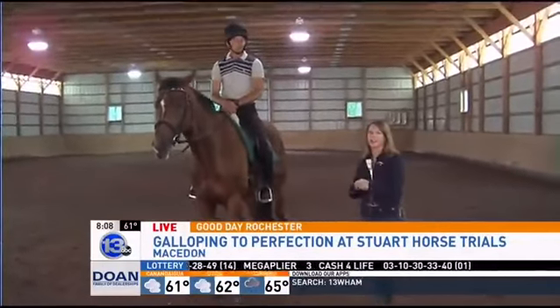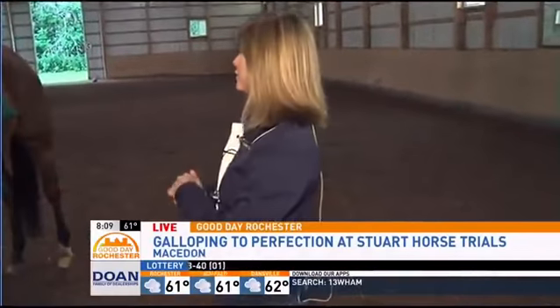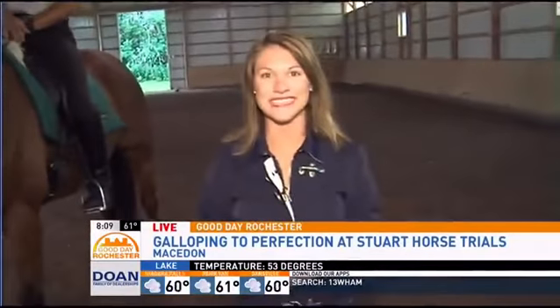They're like triathletes — they do it all. When we come back, Troy's going to jump some of the larger jumps for us with Tango. So we'll be back in just a little bit from Macedon.